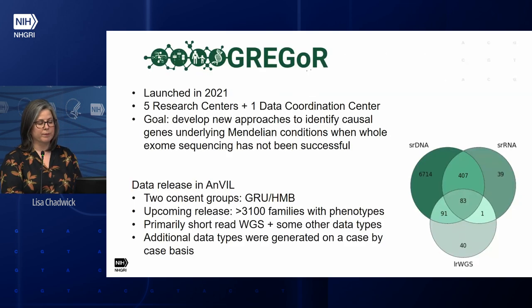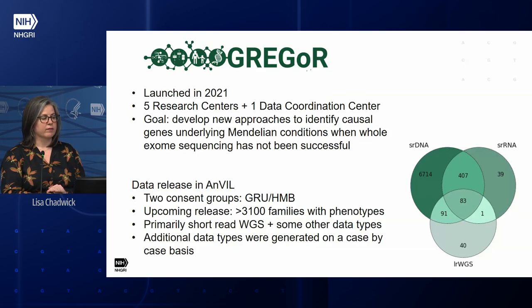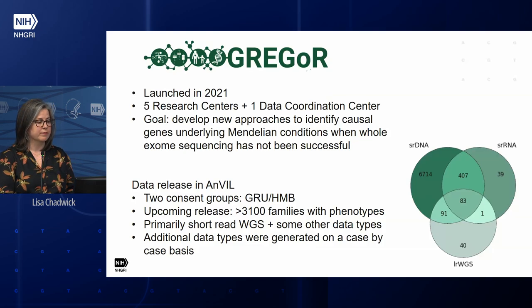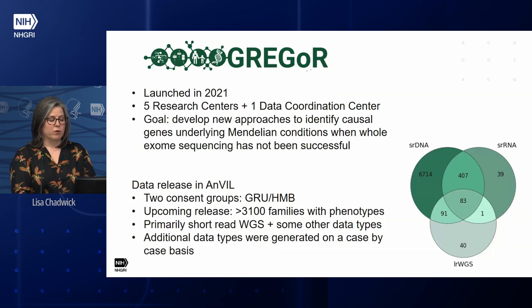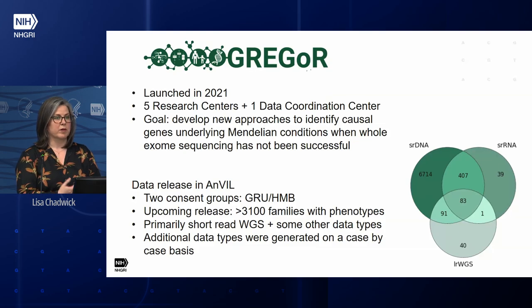In 2021, we launched our GREGOR program — Genomics Research to Elucidate the Genetics of Rare Disease. The GREGOR program right now is a group of five research centers and a data coordination center. Their goal is to develop new approaches to identify the causal genes or variants underlying Mendelian conditions when strategies like exome sequencing have not been successful. One major success has been data release into ANVIL. We focus on limiting consent groups to just two, and our upcoming data release will have data from over 3,100 families, including phenotype data, primarily short-read whole genome and whole exome sequence, with many samples also having RNA-seq or long-read sequencing.